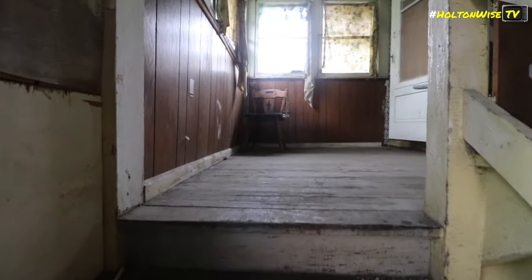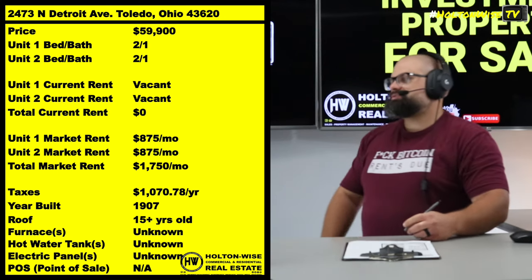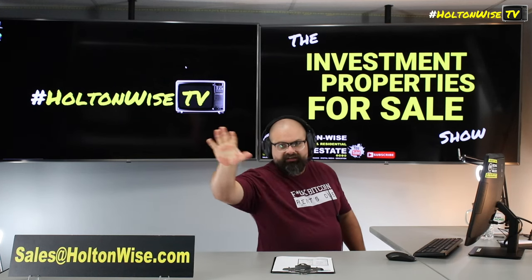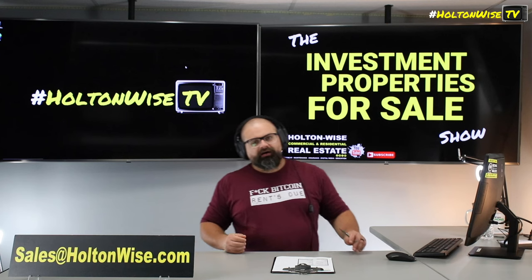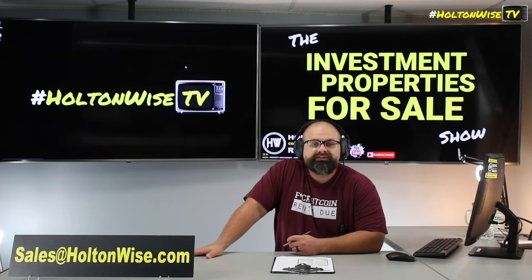Don't worry, folks. If you need a property manager, we have those referrals for you. Or if you are a seasoned landlord, you know the numbers make sense. From this point forward, you've got two options: one, if you're not interested, I'll see you later. Option two: send an email to my team at sales@HoltonWise.com, include your proof of funds, and that's how you make an offer. Or you might want to tour the property yourself or have your contractor tour it on your behalf.